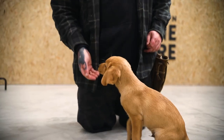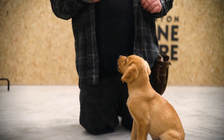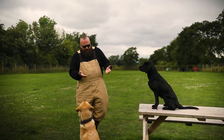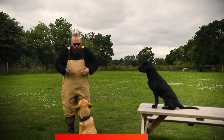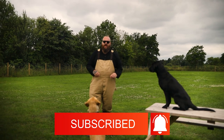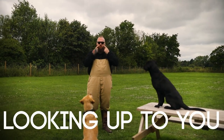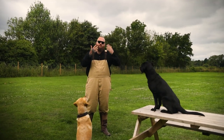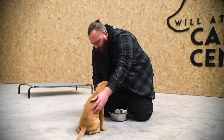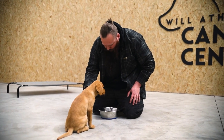All it requires is a sit, stay, and break routine. You teach the dog that they have to sit down like this and you ask them for a stay. You then put the bowl of food down in front of them and remind them to stay, and they have to wait — looking up to you for guidance and direction — until you give them their break command that lets them know they can then have access to that food.